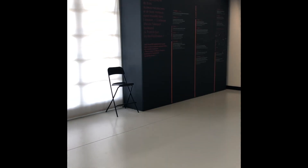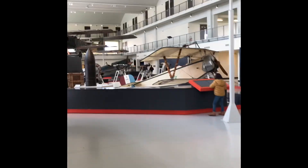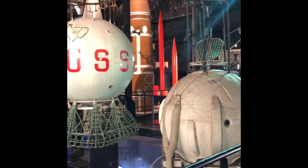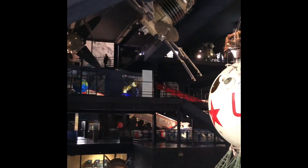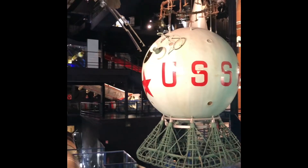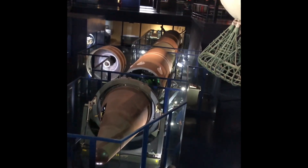They also have an amazing space exhibit here. All the way back with the rockets — they have not only Apollo but also Soyuz. You can see Sputnik over there, and they also have a little bit of Skylab and some Soviet spacecraft, including Soviet space stations. And this right here is an ICBM. So they have a little bit of everything.